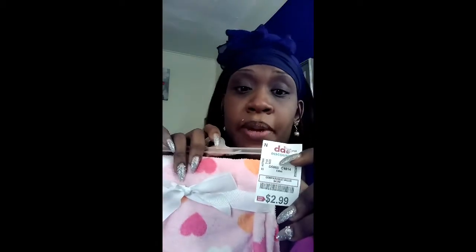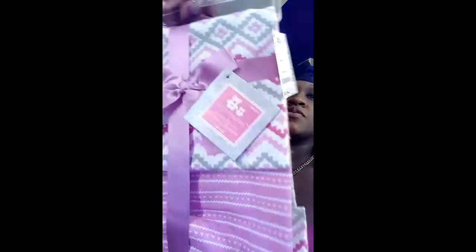Something else that's cute is this little blanket from Dee's — I only paid $2.99 for it. It is freaking soft. I'm going to make sure I wash these things before I take them to the hospital. And then this is a four-piece receiving blanket set that I got from Dee's for $4.99, which I thought was everything. I was definitely making sure I had this.